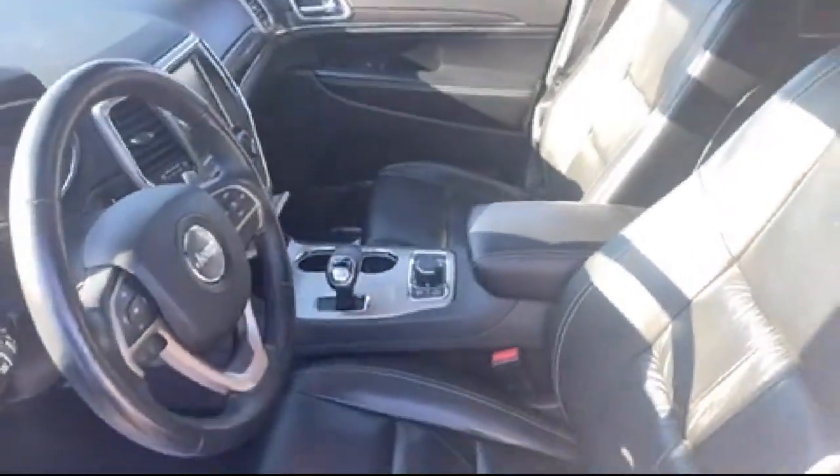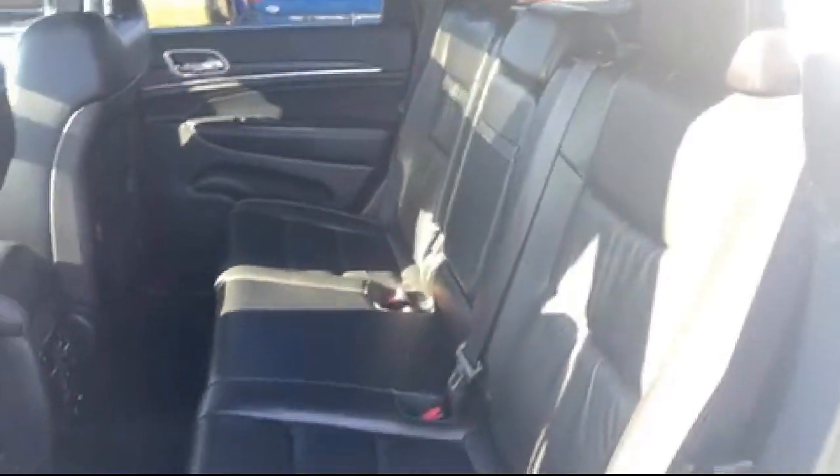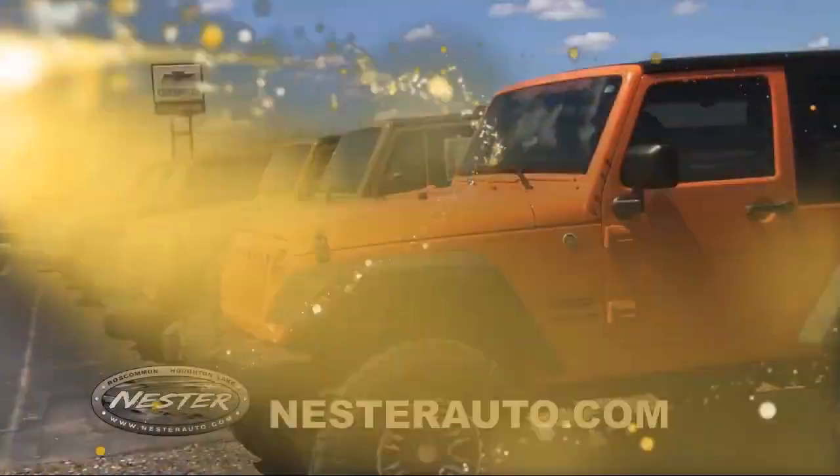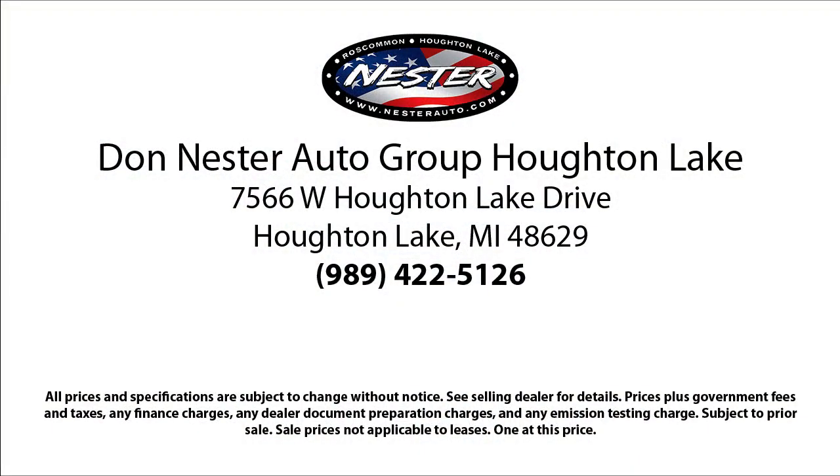Since 1978, the Don Nestor family of auto stores has been proudly serving our friends and neighbors with the best deals around. Our hand-selected inventory has nothing but the best vehicles we can get a hold of, and we pride ourselves on having the highest quality vehicles for our customers. Our friendly and experienced team will help you drive away in a vehicle that is just right for you.